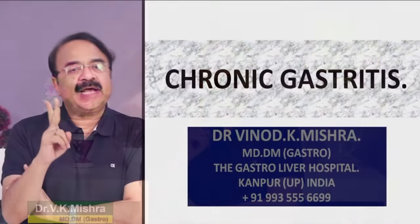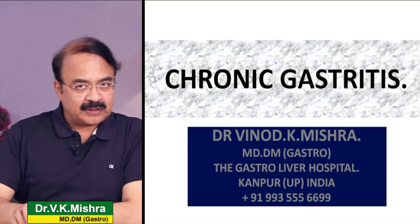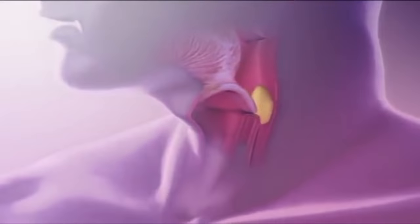आप जानते हैं कि जो gastritis है वो वास्तव में problem खाने की थैली की है। गैस्ट्राइटिस दो तरह की होती है - one is known as acute gastritis जो suddenly आती है, दूसरी है chronic gastritis जो धीरे-धीरे आती है और लंबे समय चलती है। Chronic gastritis जादा troublesome है। आज हम chronic gastritis के बारे में बात करेंगे।